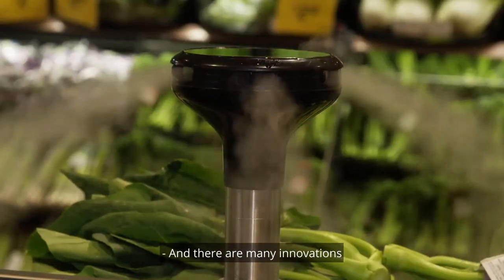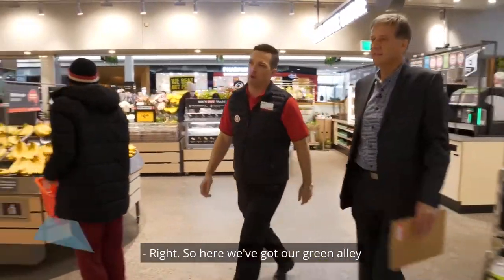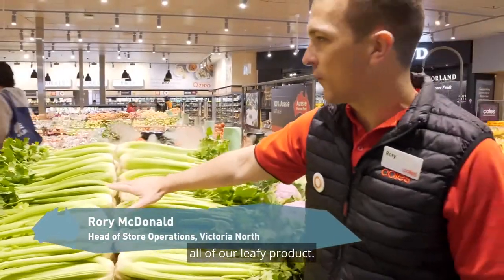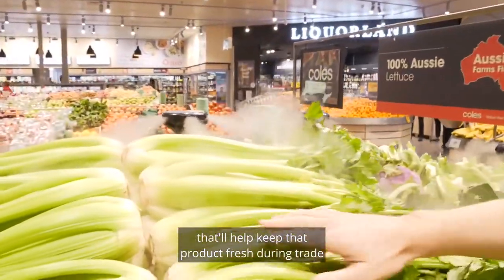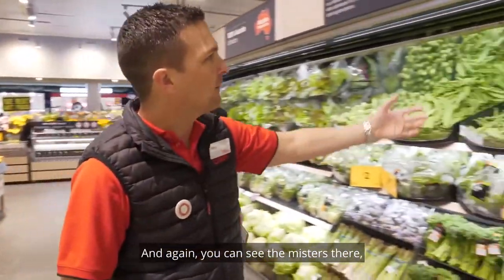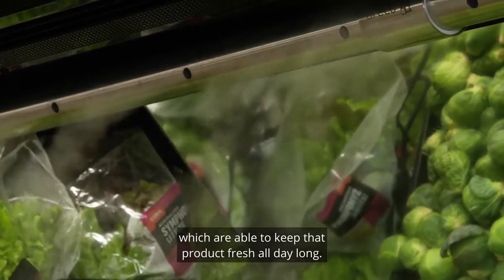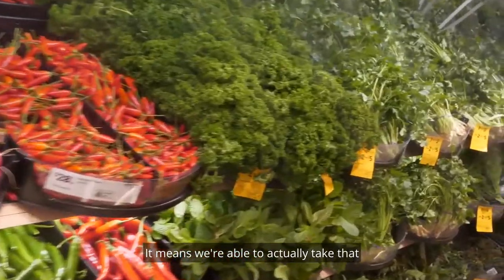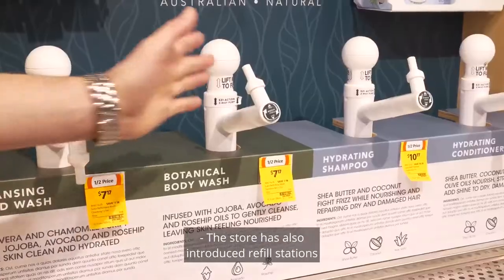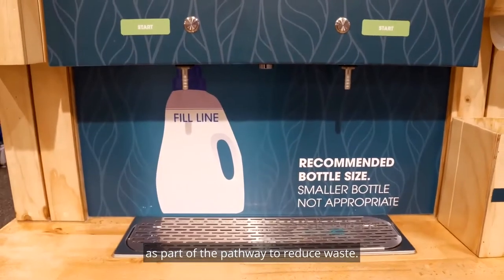There are many innovations being implemented that mark it as a store of the future. Here we've got our Green Alley — this area is where we're able to sell all of our leafy product. We've got misting devices here that help keep that product fresh during trade, and the same with our soft veg lines. It means we're able to take herbs out of plastic packaging and sell them through the course of the day. The store has also introduced refill stations as part of the pathway to reduce waste.